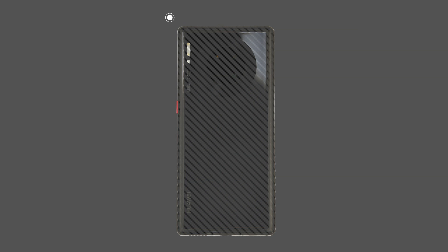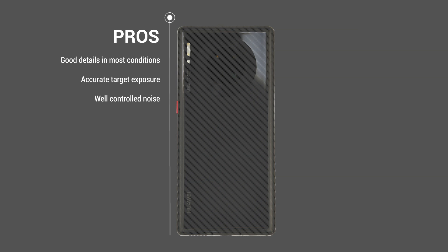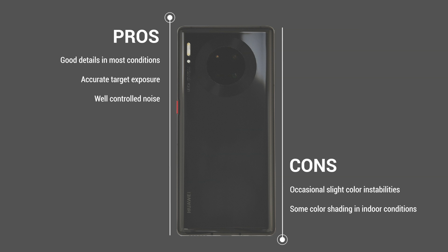The 5G's pros include good details in most conditions, accurate target exposure, and well-controlled noise. The 5G's cons include occasional slight color instabilities and some color shading in indoor conditions.